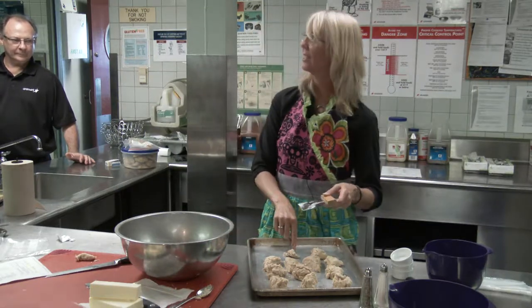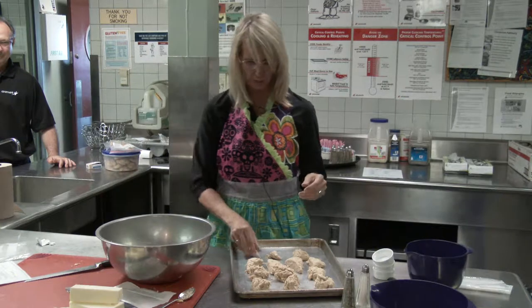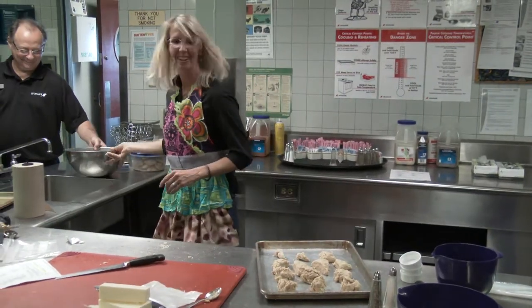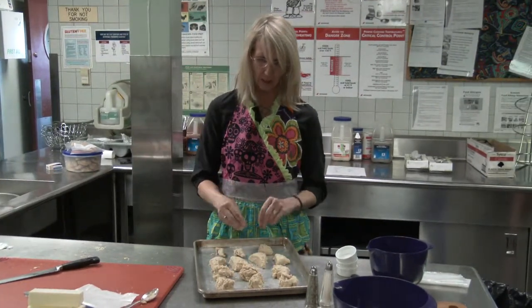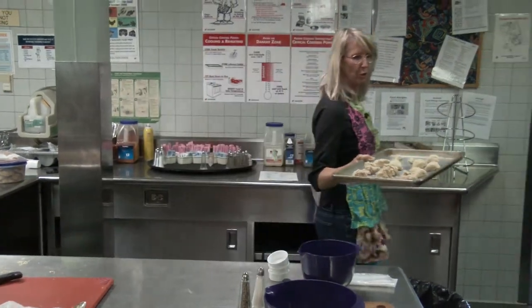I always take those little leftover pieces — the kids always want some, and you give them those little bits to hold them off for a while. This is what the scones look like, and then they go straight into the oven. We'll do both shapes and see which ones you prefer.